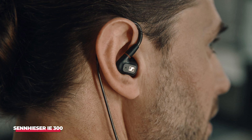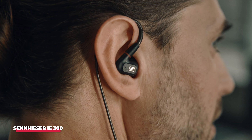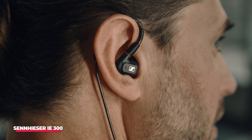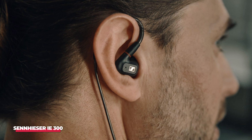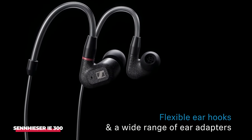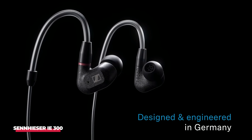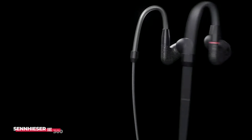Admittedly, the IE300 may not cater to everyone, especially considering the fierce competitors in the consumer true wireless market, making wired options a bit more challenging to justify. Nevertheless, if your primary focus is on audio fidelity, Sennheiser's wired buds are sure to meet, and even exceed, your expectations.